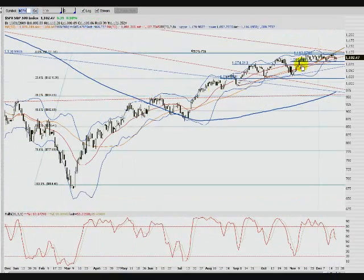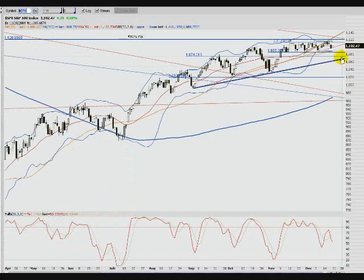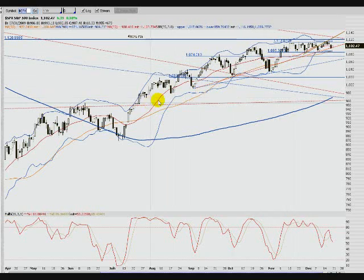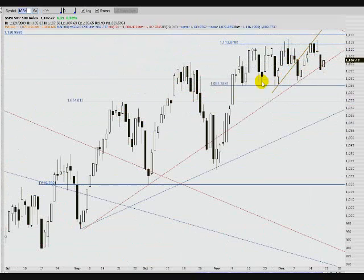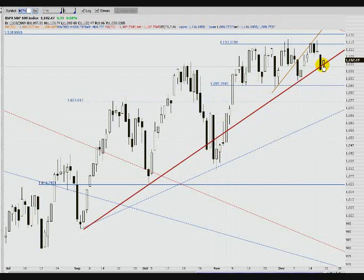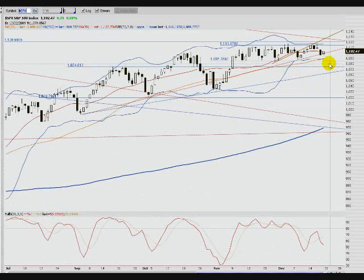Looking at the SPX, same type of thing, but the difference is we did hit this red trend line. If you take out the studies, this is the one we hit — we actually closed beneath it, then rallied right back above it. You've kind of got a bearish harami going here. It would be more bearish if the bottom were inside the whole candle, but it's a harami type candle anyway.